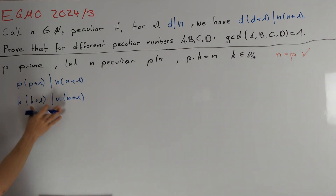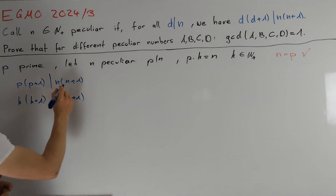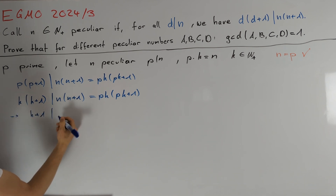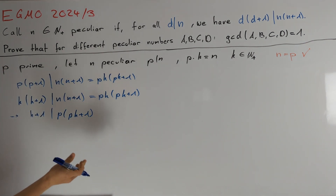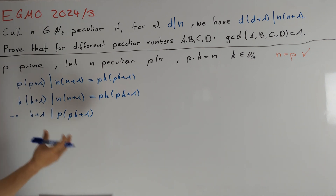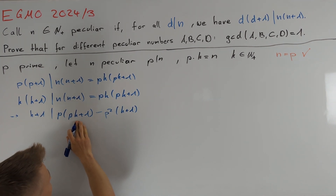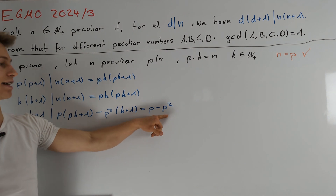It remains to prove there are at most two more values for n. Let's take a deeper look at these two conditions. First, let's write the right-hand side in terms of p and k: n times n plus 1 equals pk times pk plus 1. The second equation tells us that k plus 1 divides p times pk plus 1. We can subtract a multiple of k plus 1 from the right-hand side — a good choice is to subtract p squared times k plus 1, eliminating the p squared times k term. This gives p minus p squared.